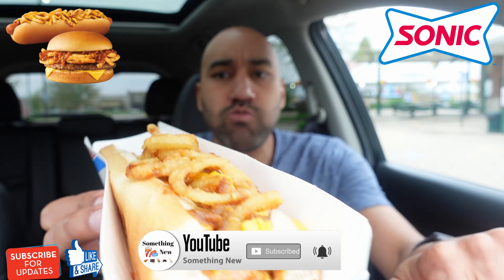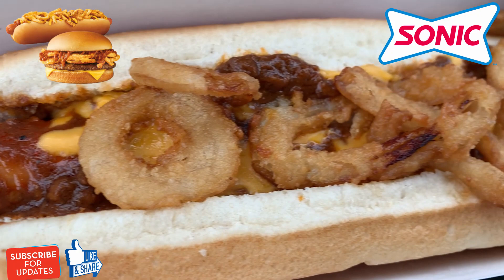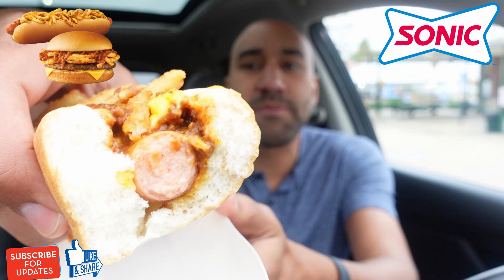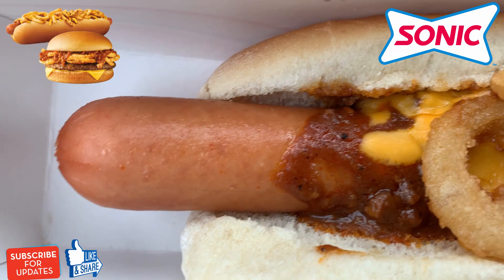Mmm. Mmm. You don't know where I'm going with this one. I could love it. I could hate it. Mmm. You don't know where I'm going with this one. One more bite — I'm serving y'all up a score.